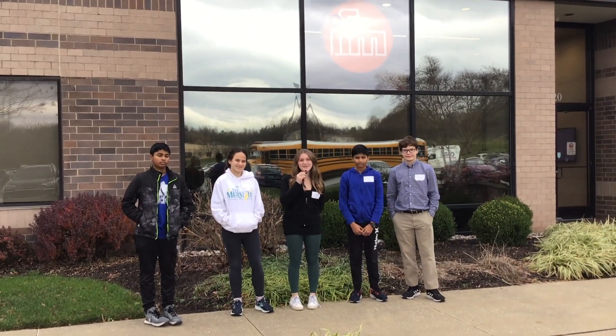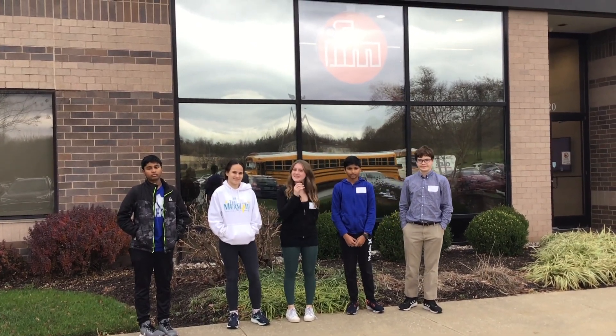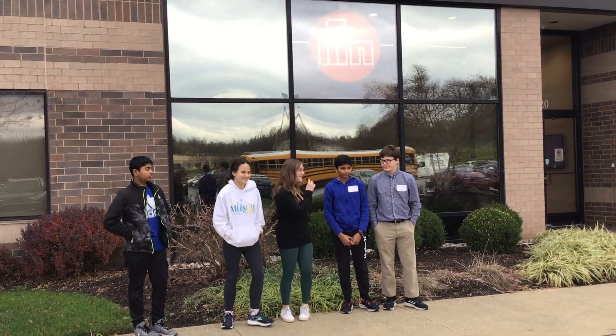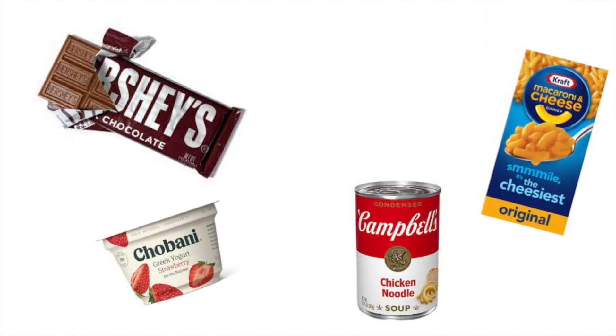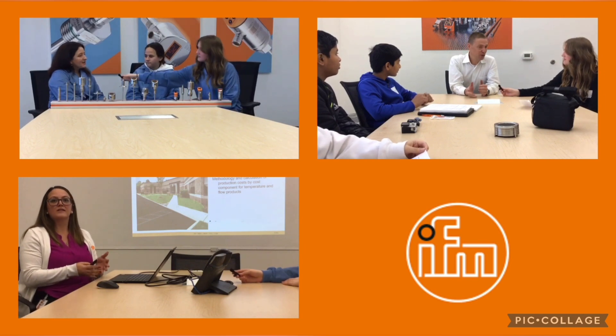Hi! We are students from GBMS here at IFM to show you what's so cool about manufacturing. Let's go on in! Hershey, Kraft, Chobani, Campbell Soup and Pepsi. Now don't these companies sound familiar? While the company IFM might seem unfamiliar to you, many don't realize just how many of our everyday items IFM plays a part in creating.